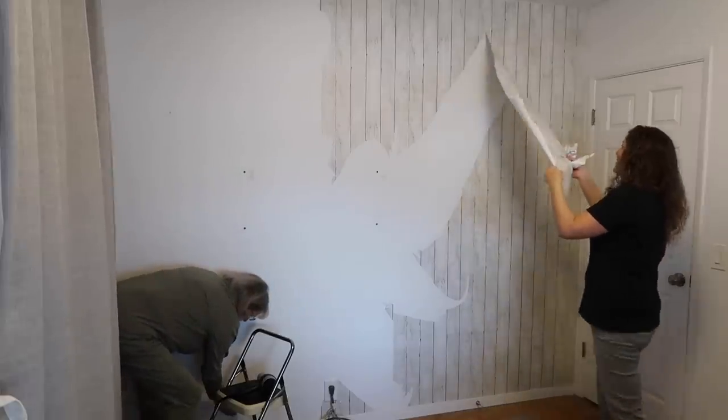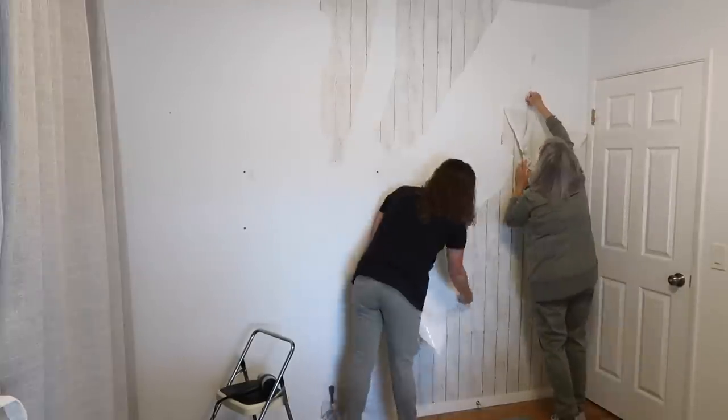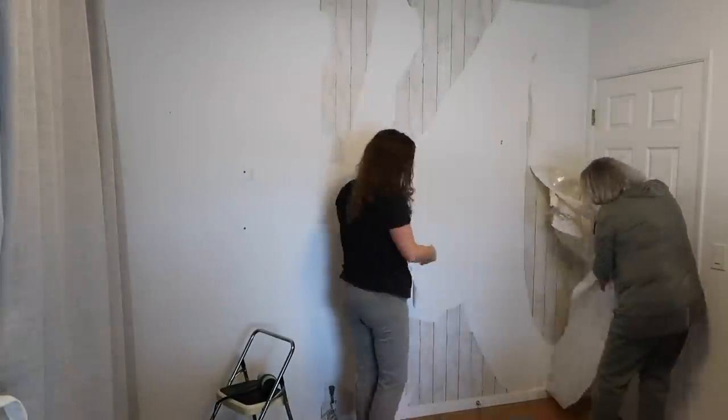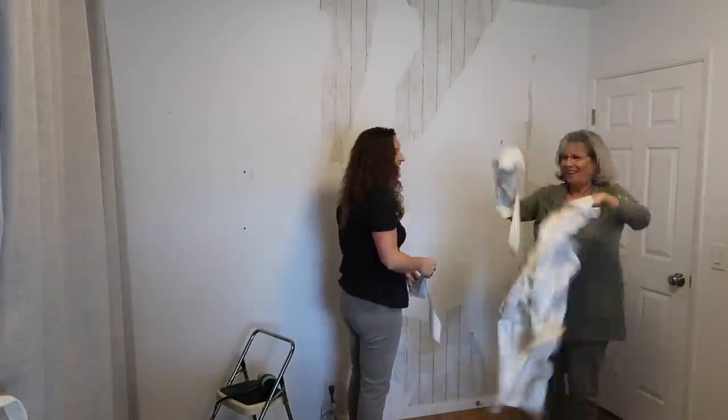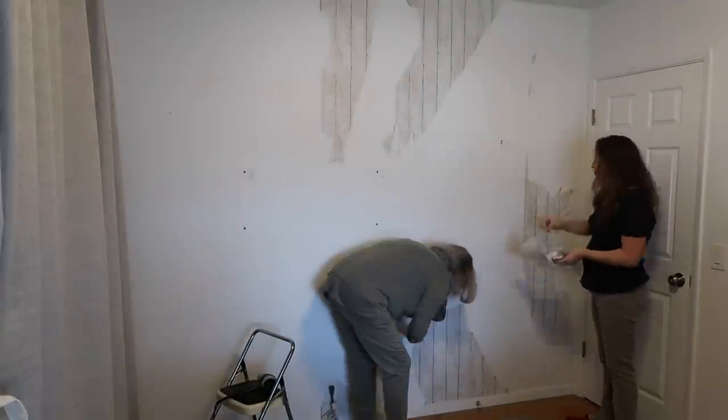Finally the paper started coming off in big chunks and before we knew it, all of it was off the wall and we could go on with our next step. My mom mentioned that this was way easier to take off than traditional wallpaper, so she said that getting this kind was a good choice.